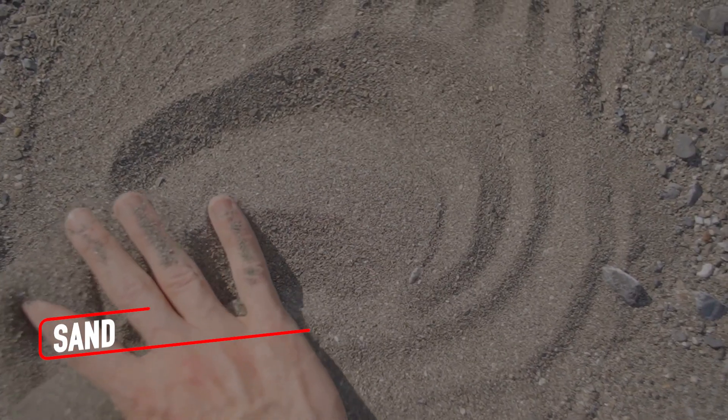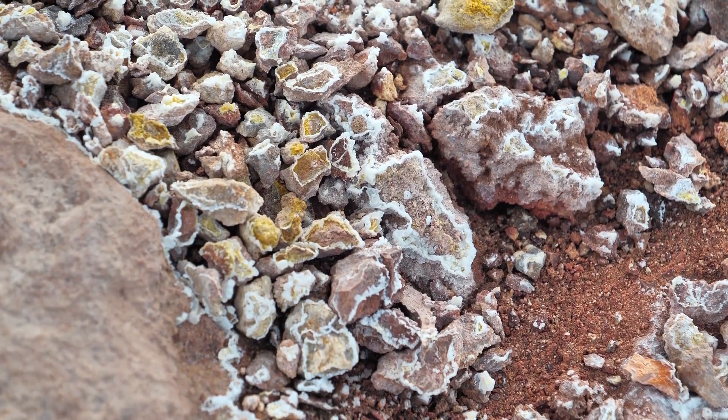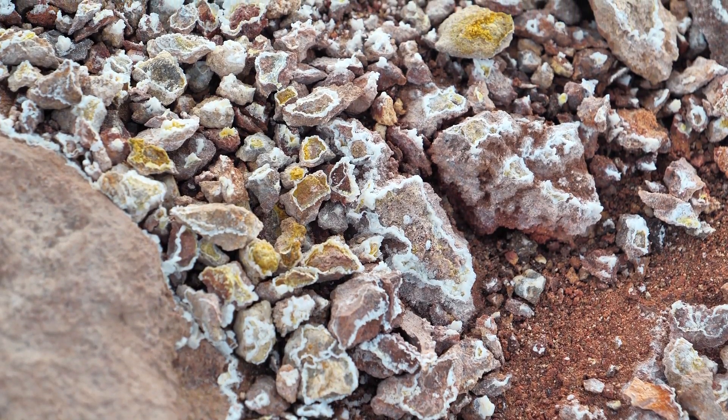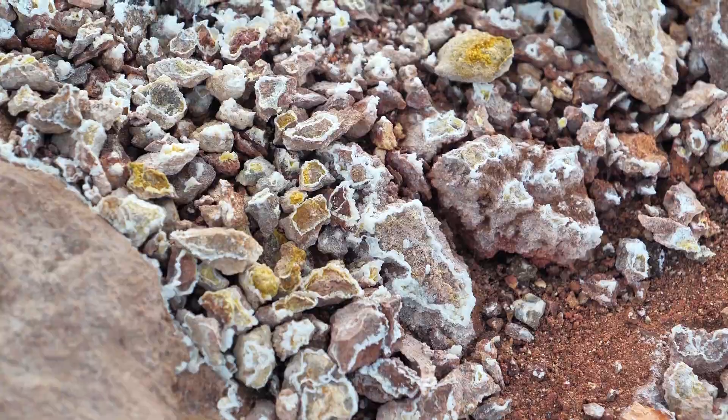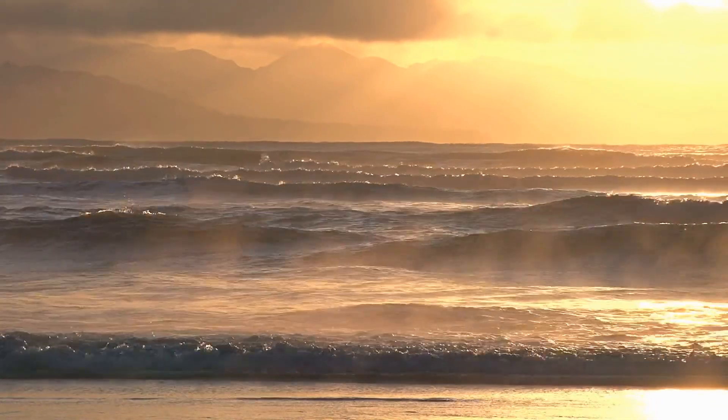Imagine holding a grain of sand in your hand. It seems so ordinary, doesn't it? But under a microscope, sand transforms into something extraordinary. Each grain is like a tiny time capsule, a unique piece of Earth's story. Some grains are jagged and rough, formed by volcanic eruptions thousands of years ago, while others are smooth and polished, shaped by relentless ocean waves over centuries.